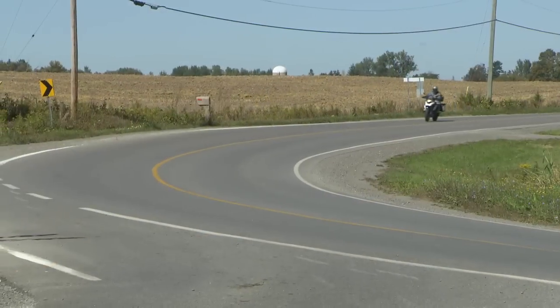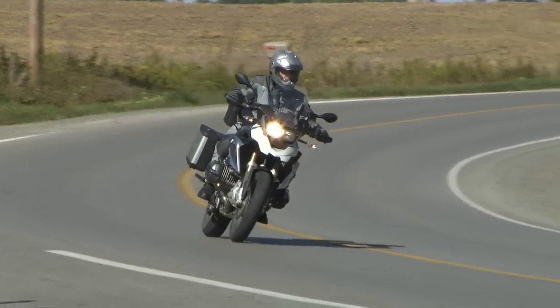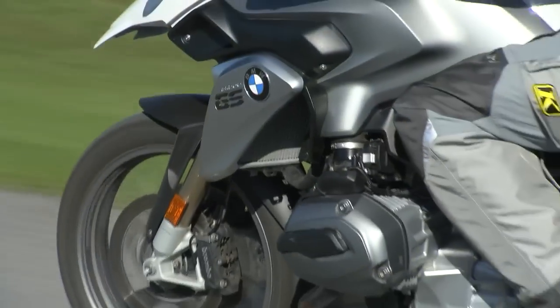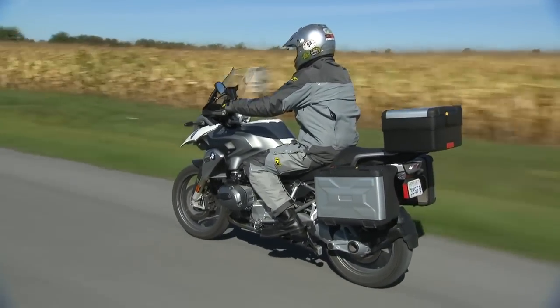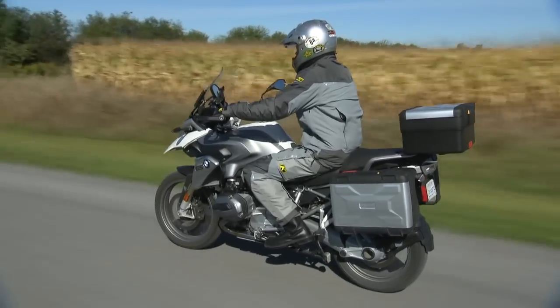What's the riding experience? Well, when I first picked it up the seat was set for someone that's not 6 foot 4, so I couldn't even get out of the parking lot. I stopped, put the seat in its upper position, and everything just fell into place — it felt really natural from then on. For 6 foot 4 I'm imagining that's probably the upper range of their setup, but it works fine.